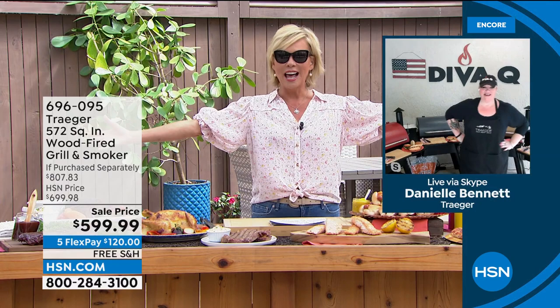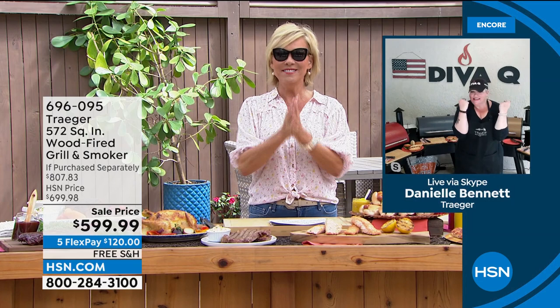The barbecue master and champion Danielle Bennett is joining us live here at HSN for this very special hour. Danielle, welcome! How are you? It's so great to be back!